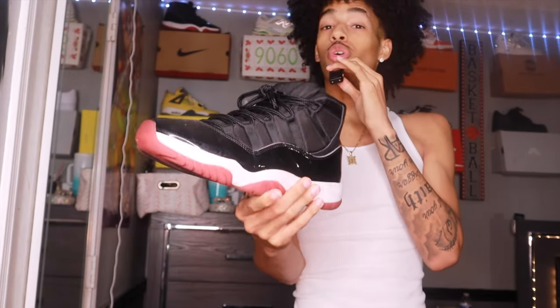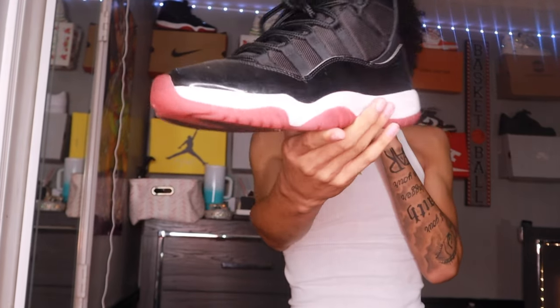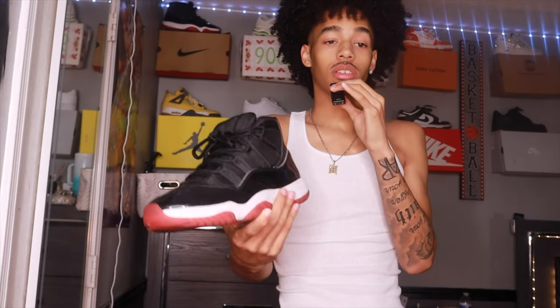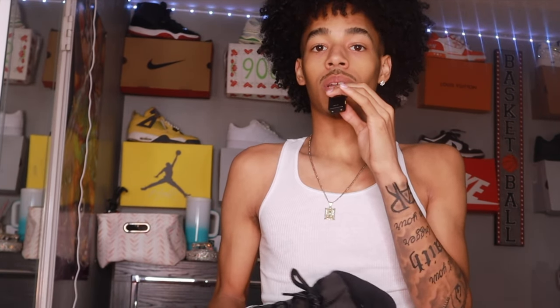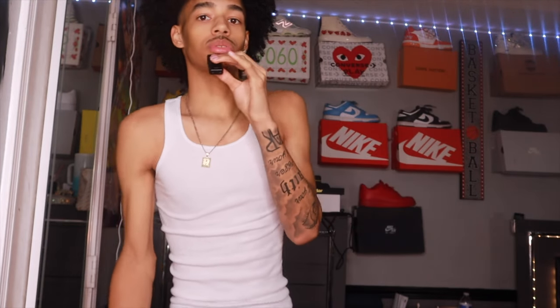We got the Bred 11s. This used to be my dream shoe back in middle school — I was dying to get this shoe. So I got it, and the day I got it I literally wore them in front of my mirror for 30 minutes looking at myself like, 'Damn, I'm him.' Jordan Bred 11 — used to be my dream shoe. Now I just be getting sneakers at this point, but I love it.